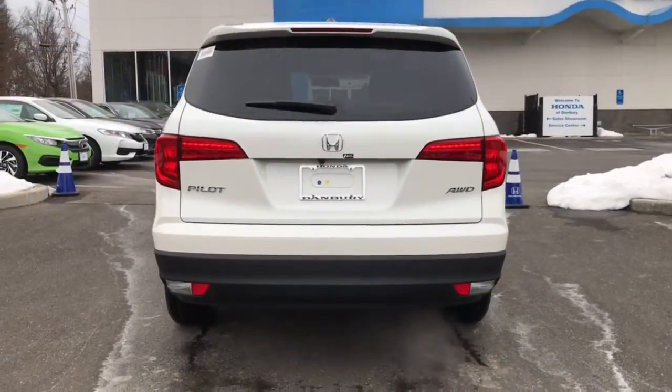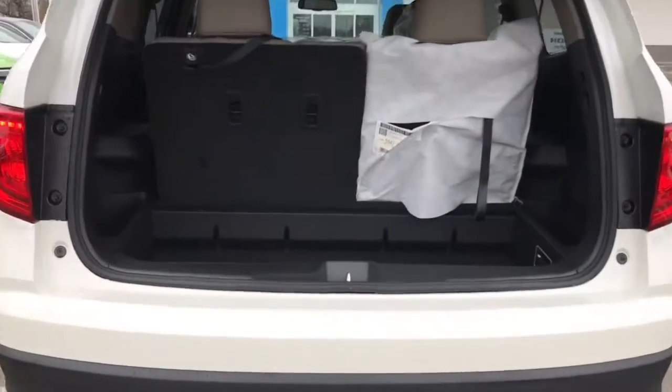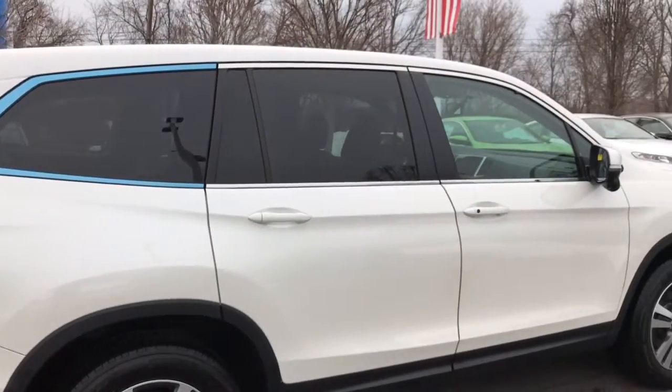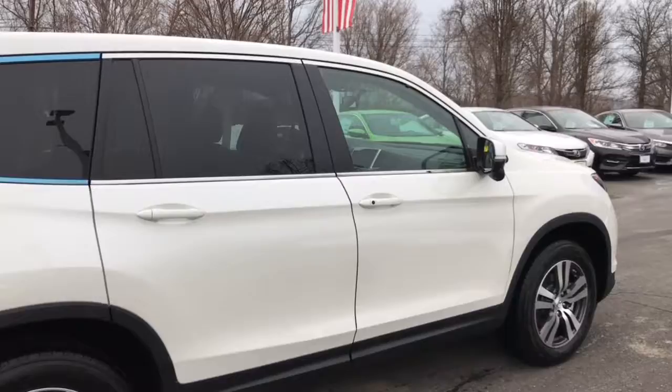I wanted to give you another view of the back. Of course, you do have the power tailgate in the EX-L model with the two-position floor. All the seats fold down flat, and then here's a view from the side again.